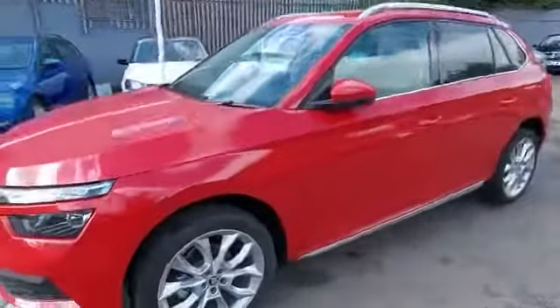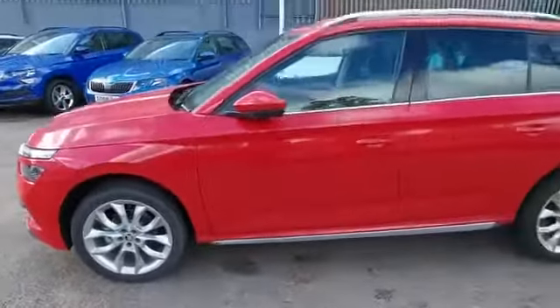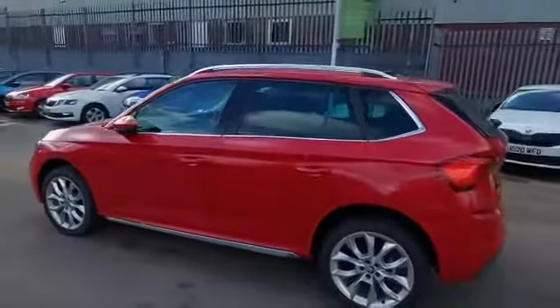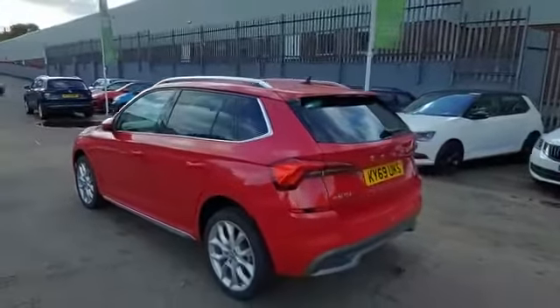The SEL trim level has the 18 inch crater alloy wheels, and I really do think this looks great on this particular car with the velvet red metallic paintwork, the chrome window surround, and silver roof rails.